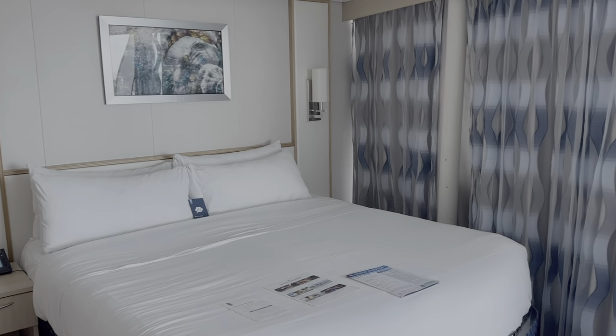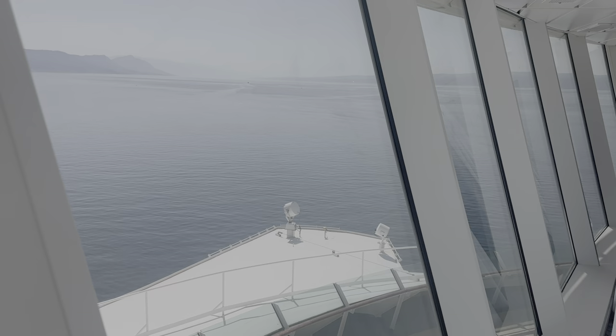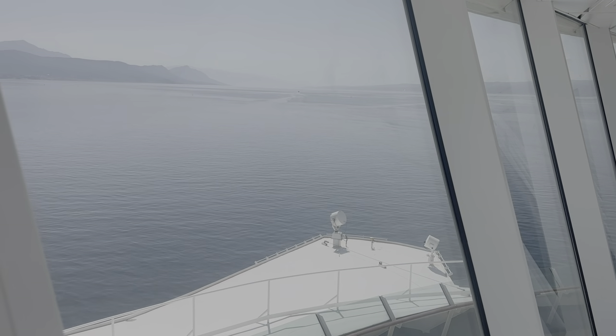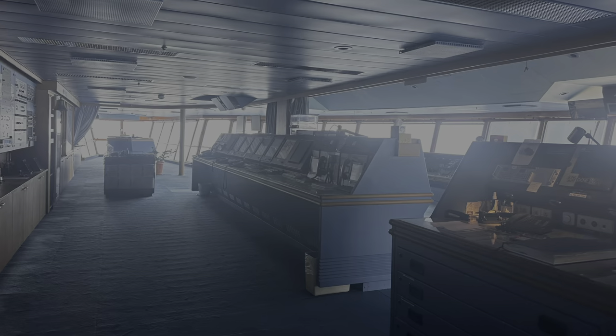My family stayed in the ocean view panoramic suite, which was also on the 12th floor. The room had spectacular panoramic views of the front of the ship and could sleep up to six people. With this room, we also got some special perks like the concierge lounge, the bridge tour, and priority boarding and disembarking the ship. This was really helpful when traveling with a group of five people and getting to grab a quick bite to eat in the concierge lounge.